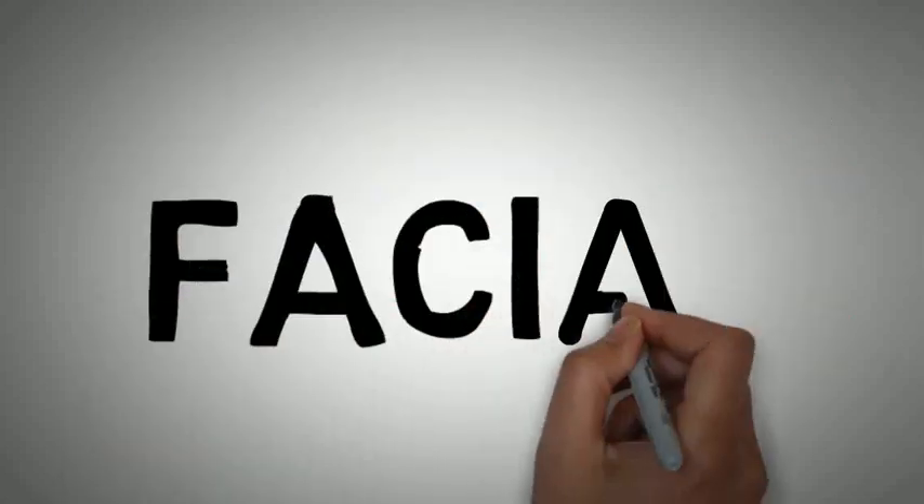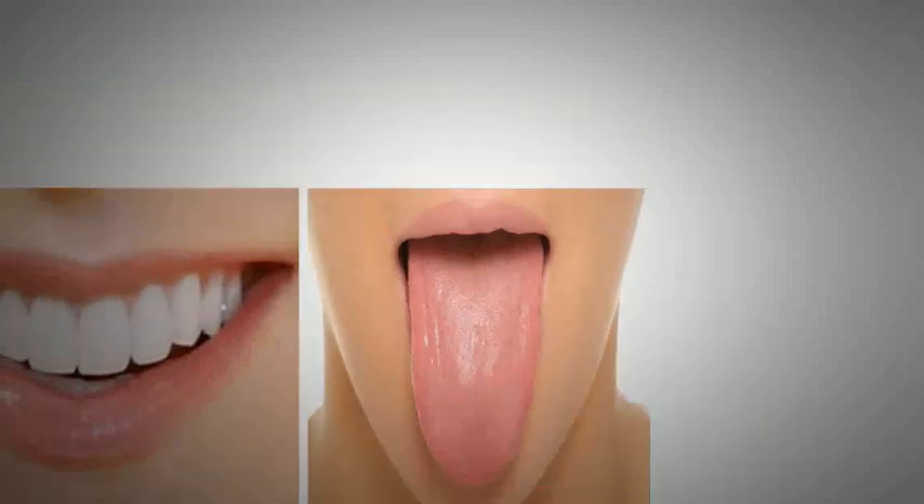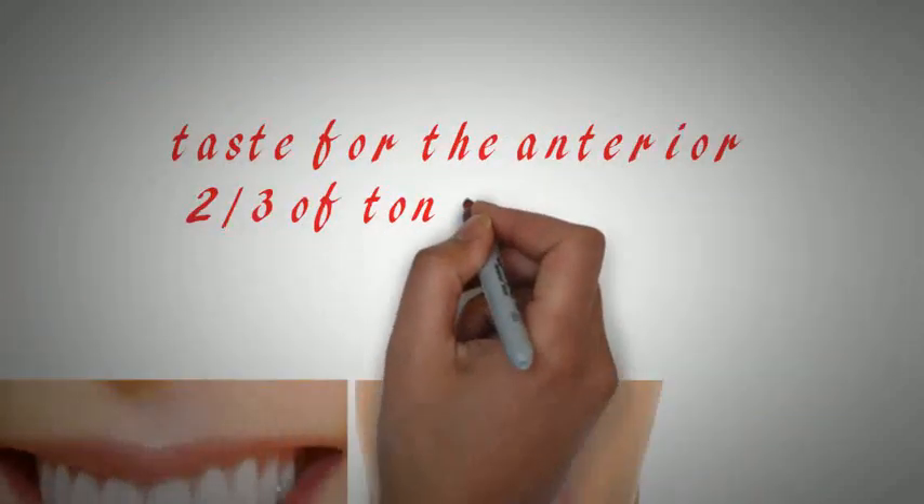The seventh cranial nerve is the facial nerve. It is a mixed type of cranial nerve which controls our smile and other facial expressions. Along with that, the anterior portion of the taste buds is controlled by this nerve.